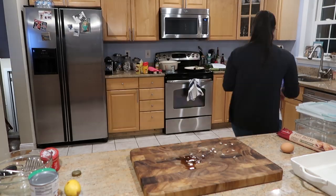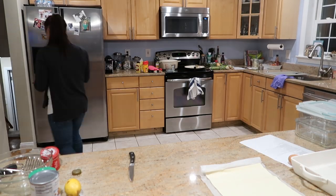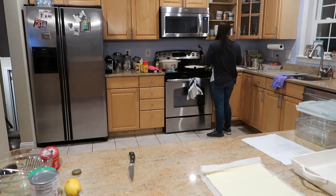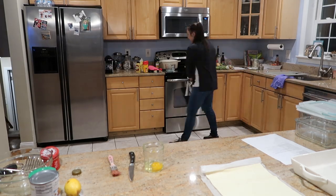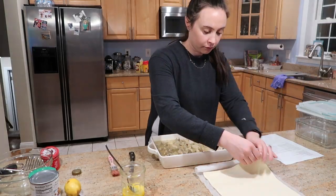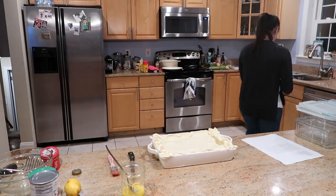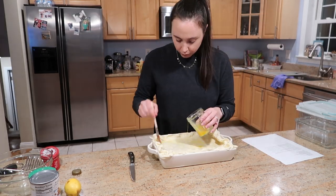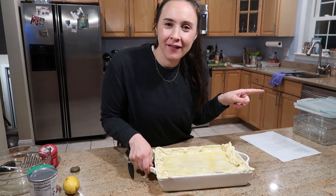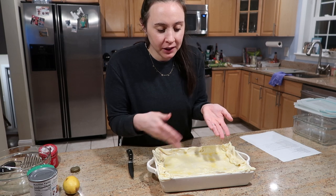I'm going to leave that to simmer and I'm going to work on my puff pastry topping for the top of the pie. All I have to do is roll it out, score it, and then brush it with egg wash. The pie is ready to go — I'm going to pop it in the oven, which is already at 400 degrees cooking the spaghetti squash. This is going to cook for about 15 to 20 minutes. You just want to make sure the puff pastry gets brown because everything inside the pie is already cooked.